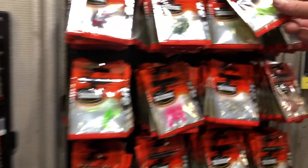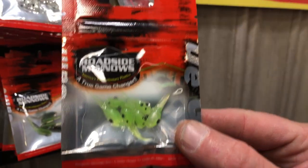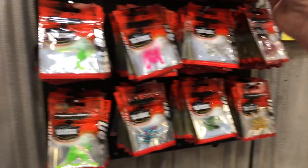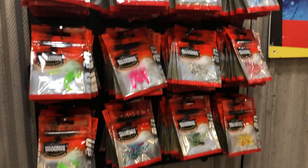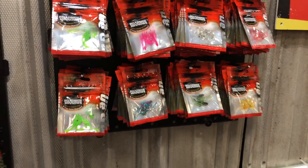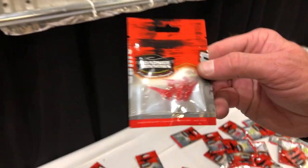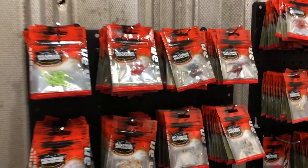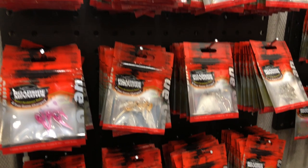Over here, this is what started our company out — the nano fry. We have over 40 colors available in the nano fries. This is just a sample of the colors right here. And here's a really hot seller — it's the red sizzler. They seem to like that. And here are some more nano fries, just some more variations of colors.